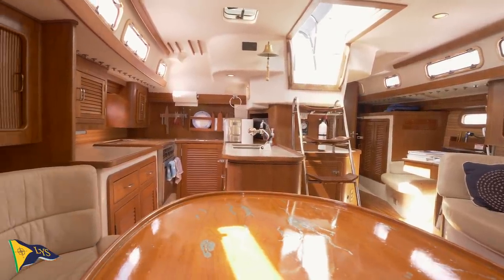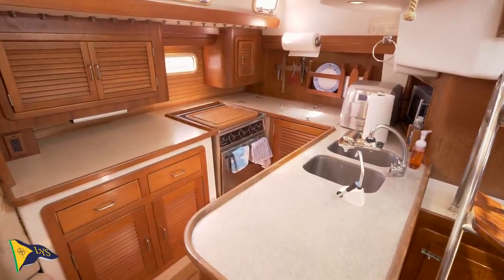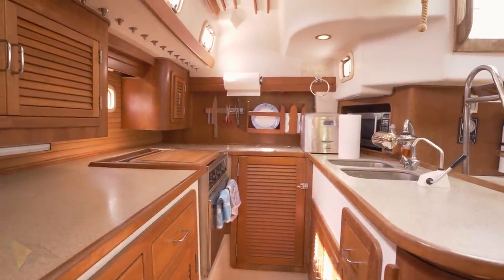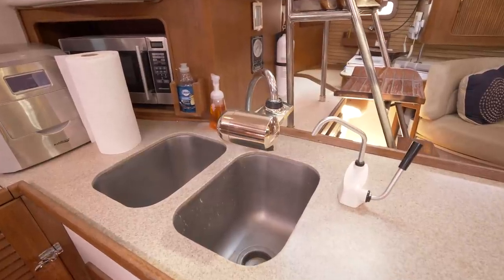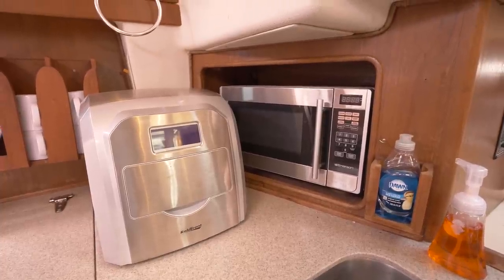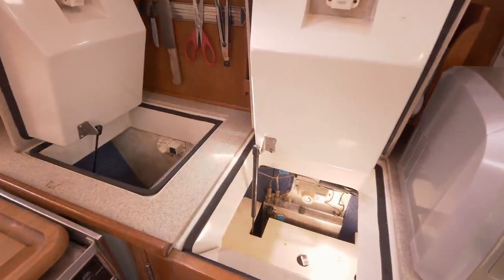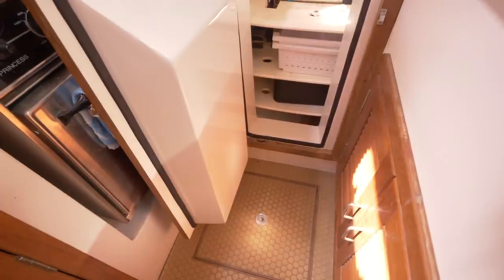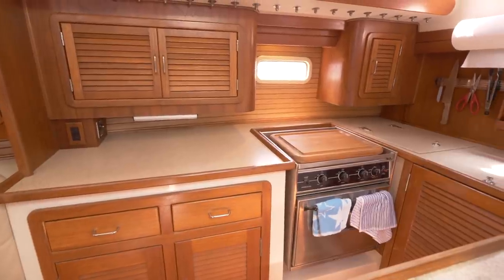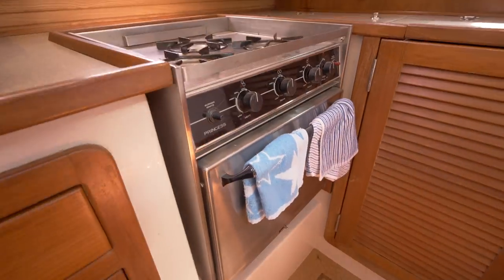The large U-shaped galley is conveniently located to starboard of the companionway and aft of the dining area, allowing the chef to interact with the main cabin as well as the cockpit above. Features include a stainless steel sink, ice maker, microwave, a large top-opening freezer, and a refrigerator that can open from both the top and the front. There are several eye-level cabinets, drawers, and lockers below the counter, as well as a Princess 3-burner range with oven.